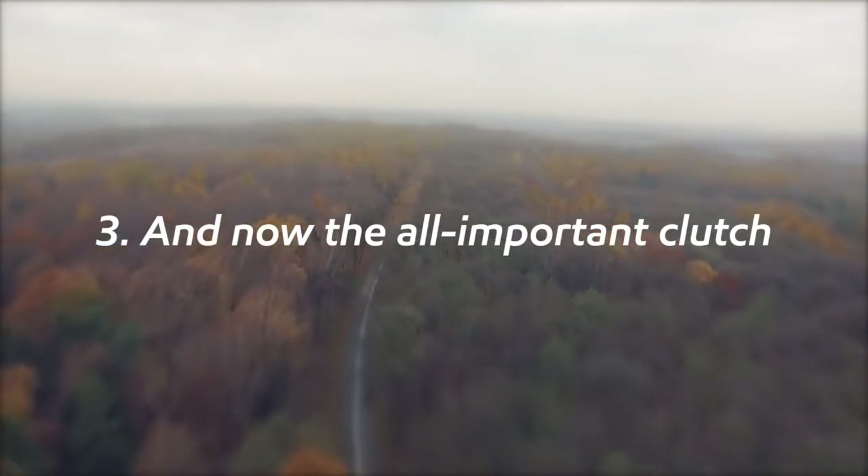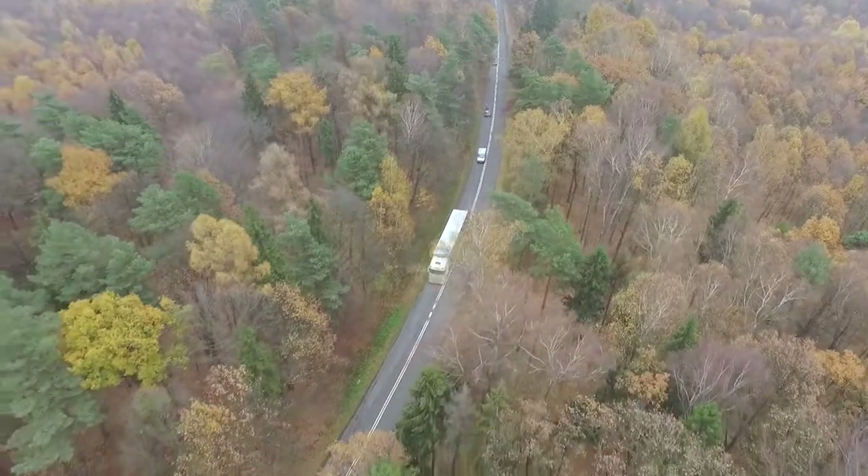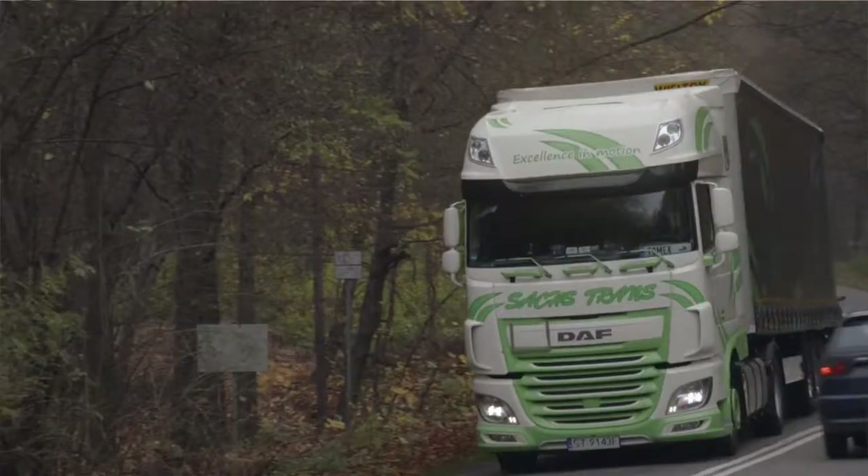And now the all-important clutch. Research has shown that with every upward gear change you improve fuel economy by almost 30%, so keeping in as high a gear as possible and skipping gears when practical makes economic sense.